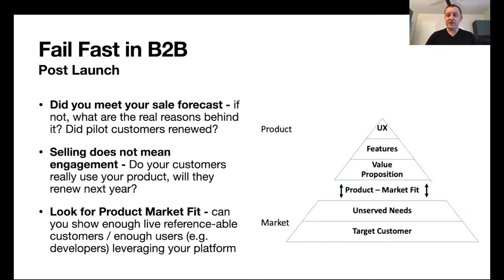You should really check: do customers actually use the product? How often? Will they renew the license next year? To prove product-market fit, one direction is whether you can show enough live, referenceable customers — customers who purchased your product, used it, and are willing to give a strong reference to potential new customers, helping you sell further. And those customers should still be using your product — not ones who used to use it but no longer do, because that means you failed with them.